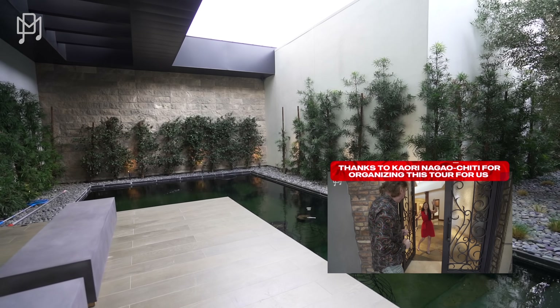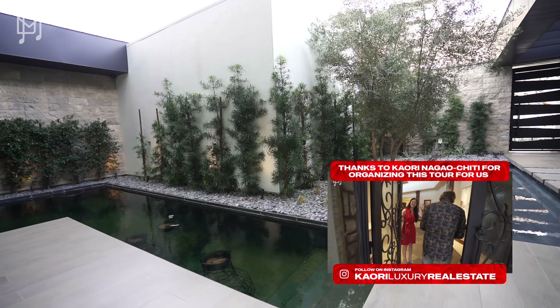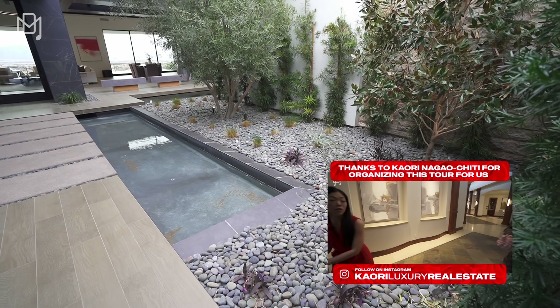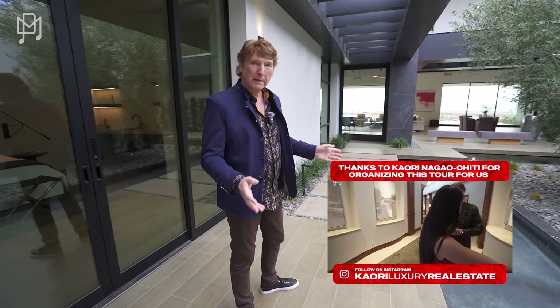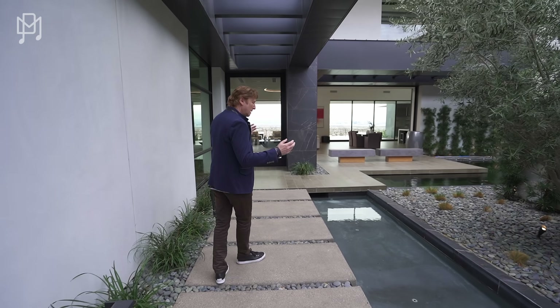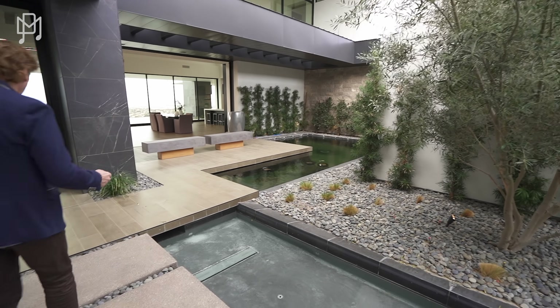This is the main entry into the front door — well, this isn't actually the front door. This is like a very zen area with a koi pond. There's no fish in it, but it is in fact a koi pond or could be a koi pond. And this is also a house that when you're in the house, you're also outside the house. It's kind of crazy.